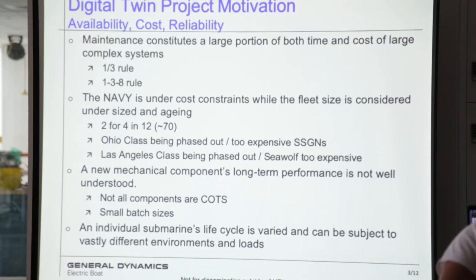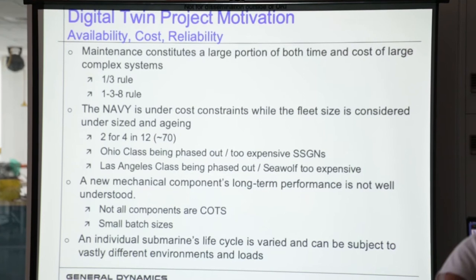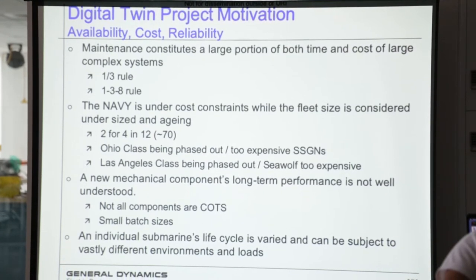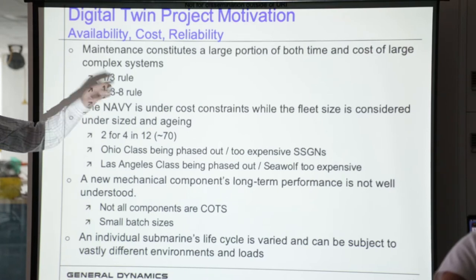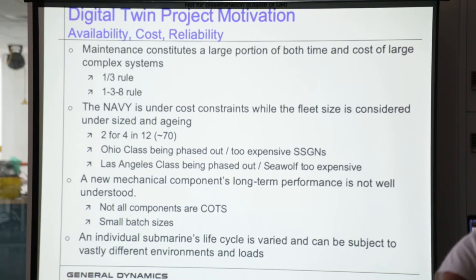So why do we care about this? Maintenance is a huge portion of the Navy budget — about one third, so we're talking billions and billions of dollars. And it also comes into what we call the 1-3-8 rule, which is, depending on where you're servicing something, it can cost as much as eight times what it would originally cost if it's in a hard-to-reach place on the submarine. So knowing ahead of time what's going to fail and how would be a really great time and money saver for us.